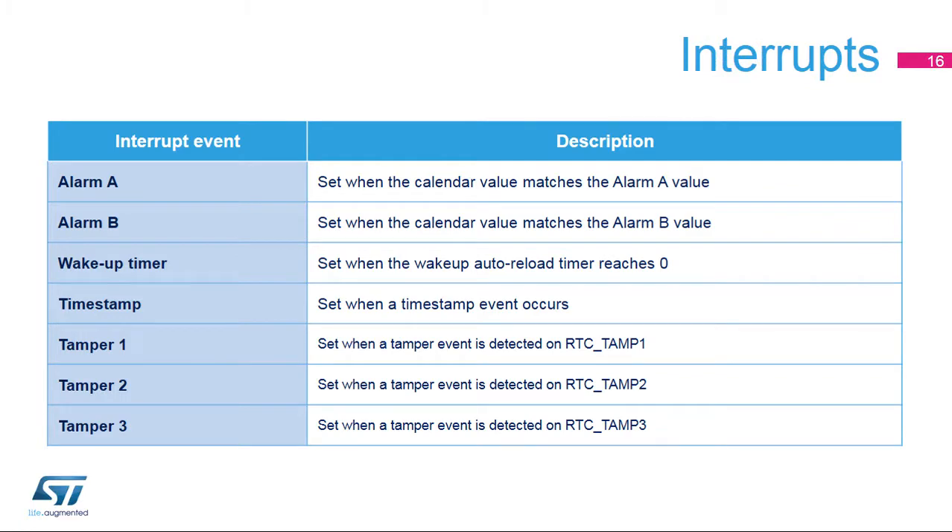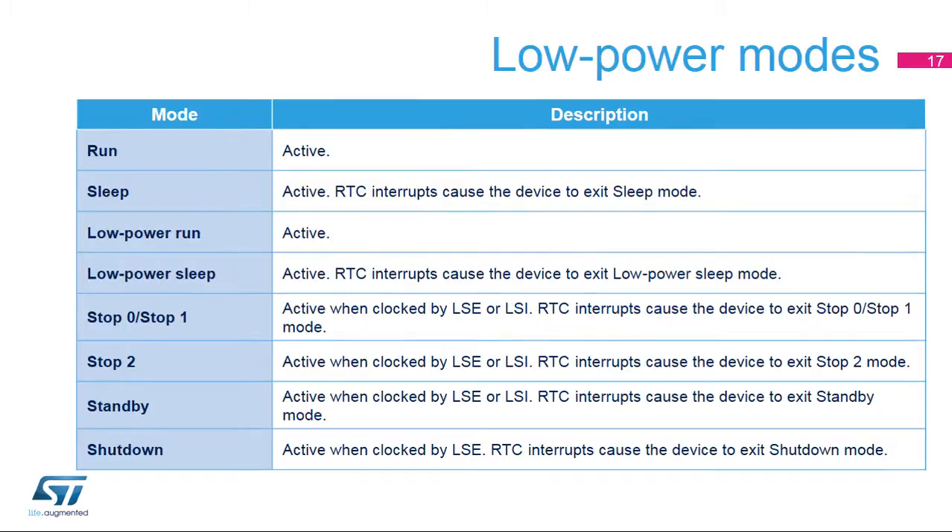Several RTC events can generate an interrupt, and all interrupts can wake up the microprocessor from all low-power modes. The alarm A interrupt is set when the calendar value matches the alarm A value. Similarly, the alarm B interrupt is set when the calendar value matches the alarm B value. The wake-up timer interrupt is set when the wake-up auto-reload timer reaches 0. The timestamp interrupt is set when a timestamp event occurs. The tamper 1, 2, and 3 interrupts are set when a tamper event is detected on the RTC_TAMP1, RTC_TAMP2, or RTC_TAMP3 pin, respectively. The RTC peripheral is active in all low-power modes, and the RTC interrupts cause the device to exit the low-power mode.